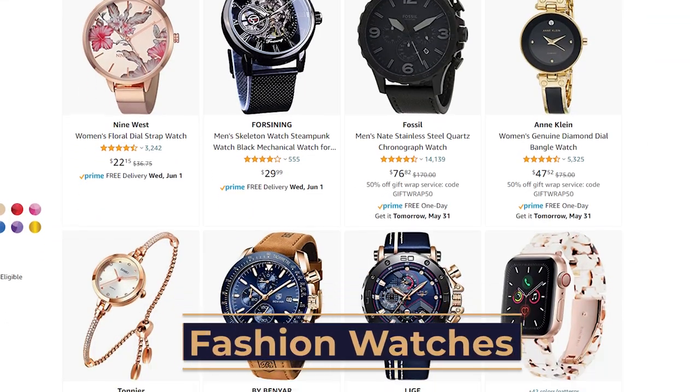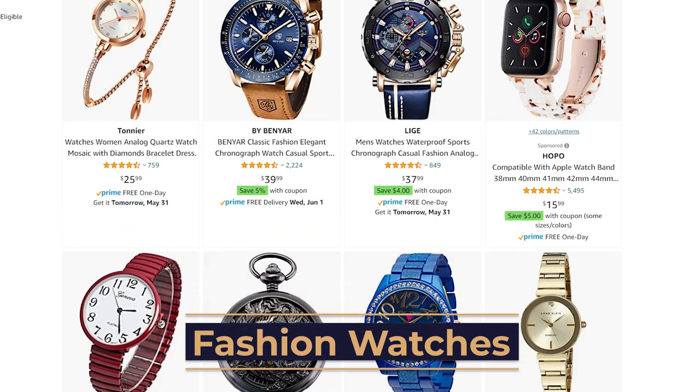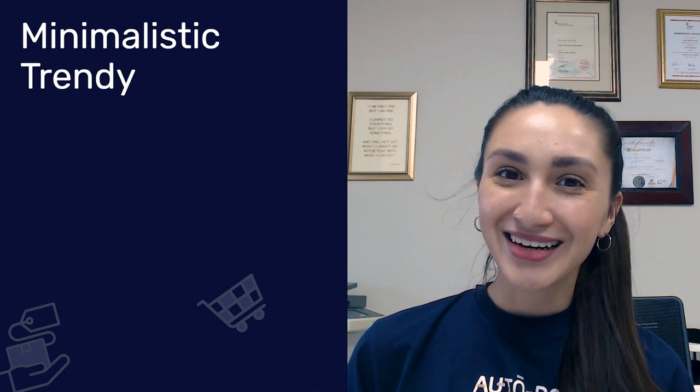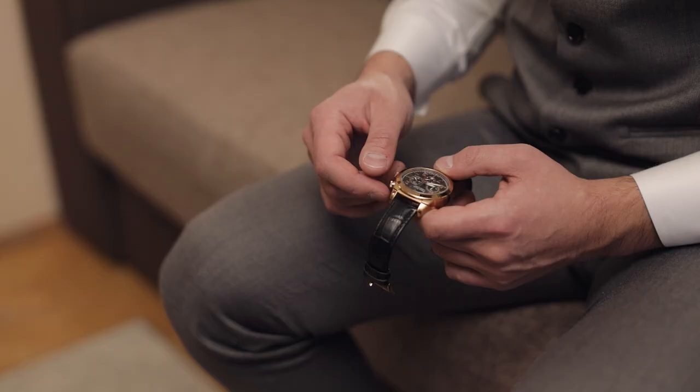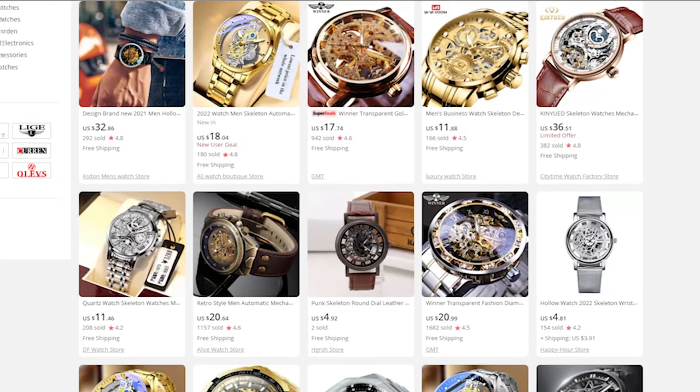Our next niche is fashion watches. Fashion watches are inherently designed for the sole purpose of being fashionable. These watches strive to obtain visual appeal rather than the generic functionalities of a watch — they're timeless pieces that reflect current trends and individual taste. The three most common features are minimalistic, trendy, and aesthetically pleasing. Consumers choose fashion watches for multiple reasons, but the main attribute is its visual appearance — it's a great way to express who we really are.